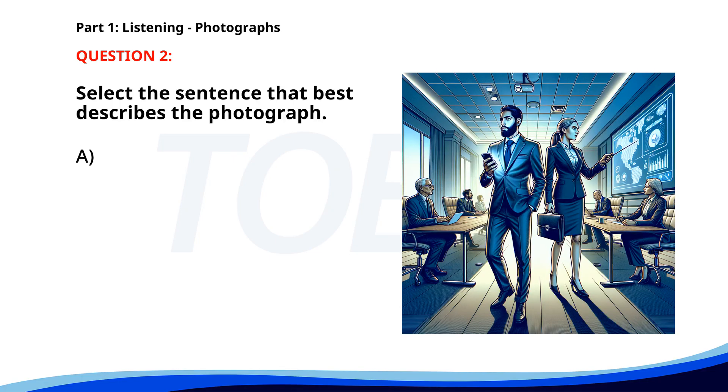Number two. A. Two people are sitting on a bench in a garden. B. A group of people is attending a business meeting. C. Several people are jogging along the beach. D. A man is reading a book in a park. The correct answer is B: A group of people is attending a business meeting.